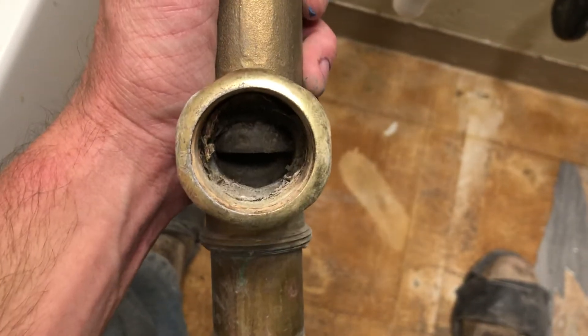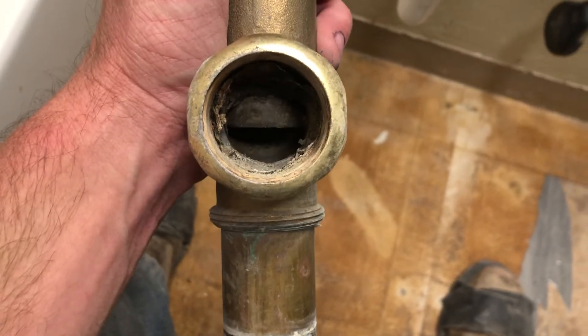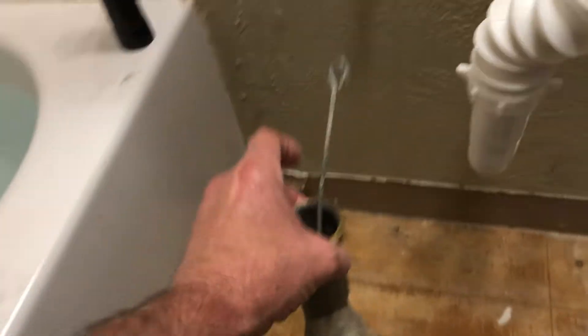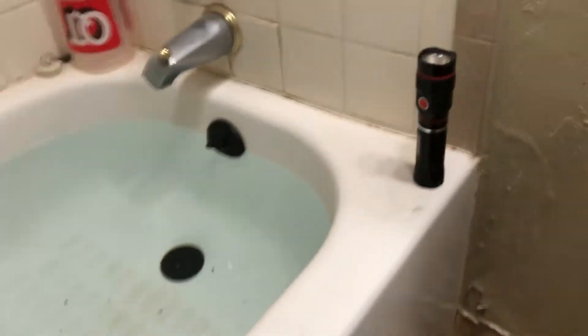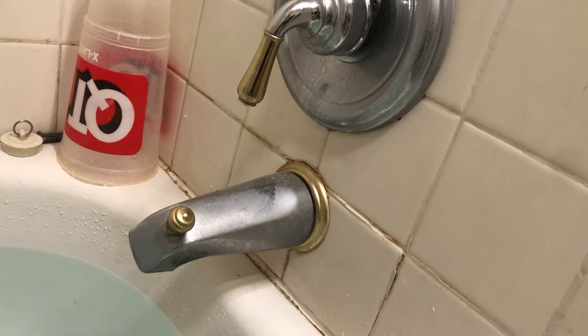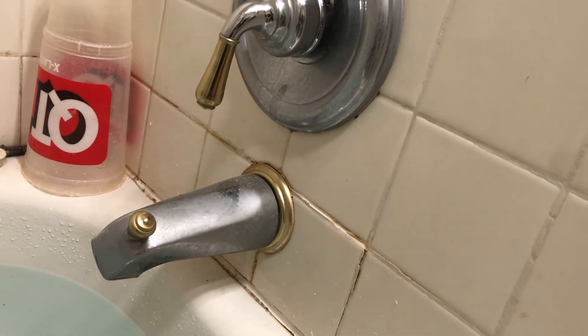I've got the bathtub full now, and the kitchen sink. I was going to show you prior to this — the bathtub would drain really slow. I figured out what the problem was, which should be fairly obvious: this plunger here is only part way open, not even halfway. It's stuck — I've tried before to work it and just couldn't. I just know it was draining slower than average.